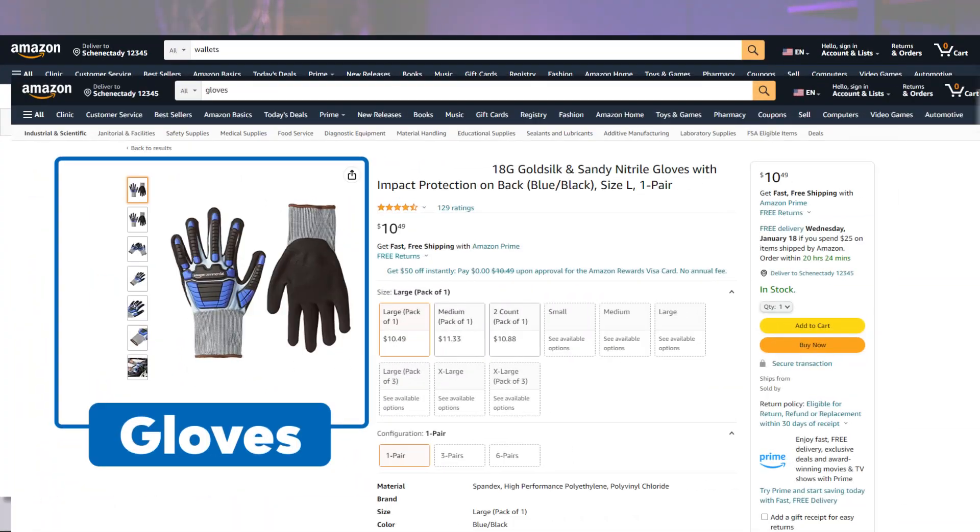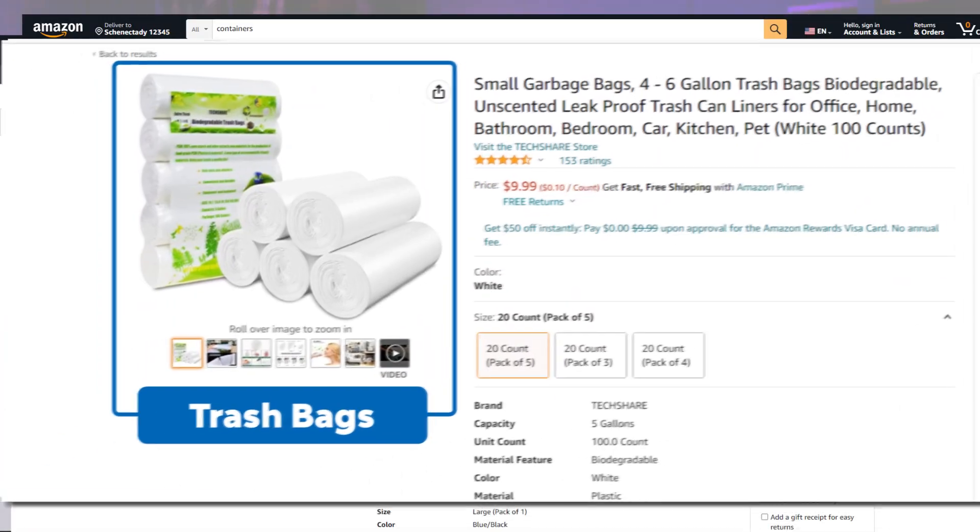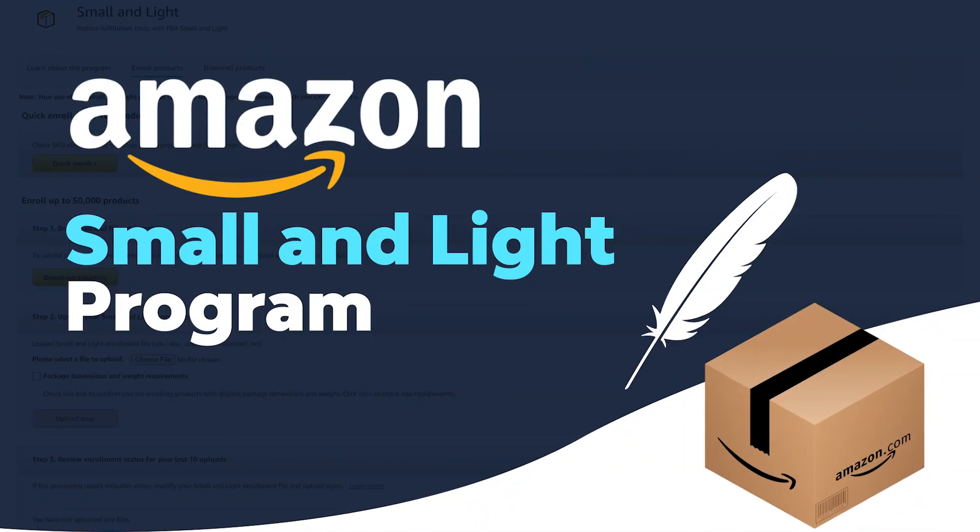Products need to be priced at twelve dollars or less. Some potential items could be wallets, gloves, containers, desk calendars, trash bags, snack bags, paper cups, and much more. Make sure Amazon is not on the listings because you don't want to compete with Amazon. People look to buy low-price household essentials with Prime shipping, and there are a lot of Prime members.